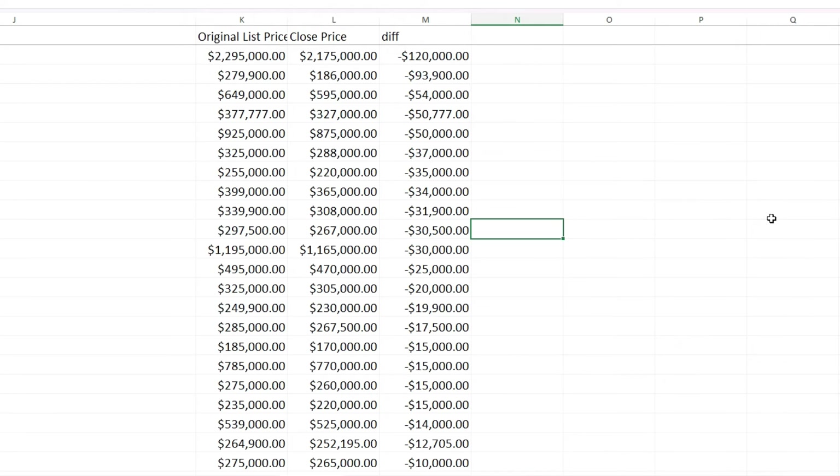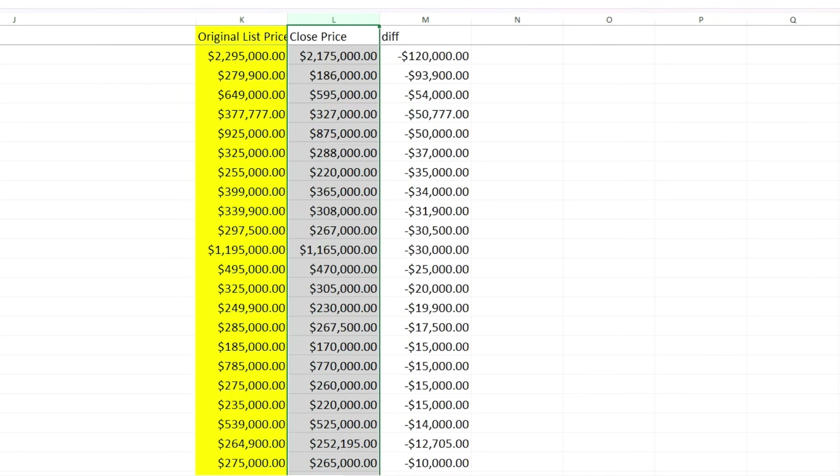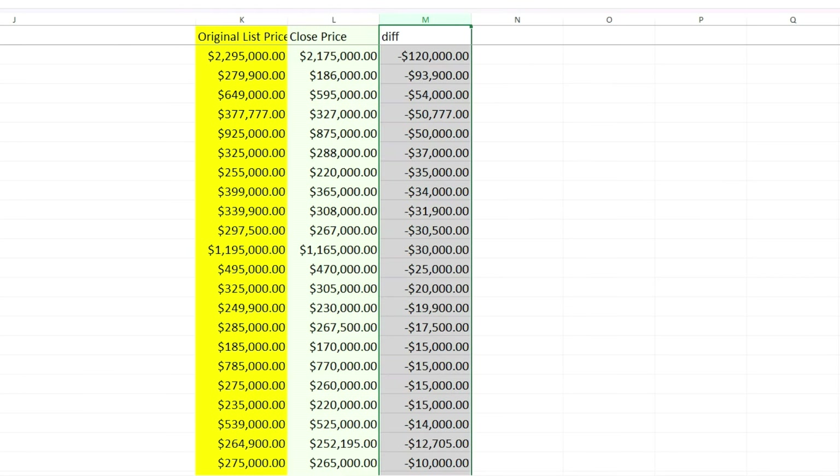Here's the chart showing the ones that sold under list price. We see the original list price, the closed price — which is the actual sold price — and the difference. The first one sold for $120,000 below list, but when you look at the actual price it was over two million dollars, so the percentage difference isn't as dramatic as something listed at $500,000. I'll scroll through so you can freeze the video to study it.